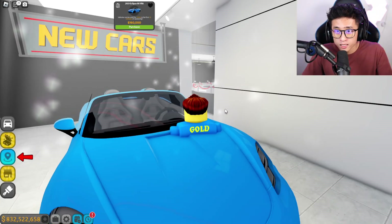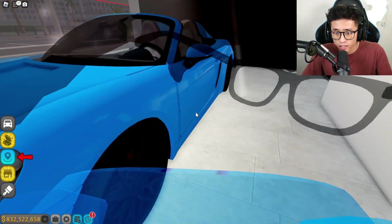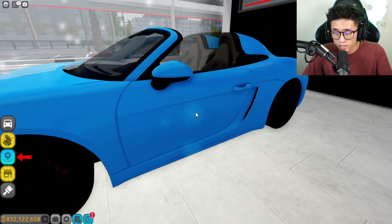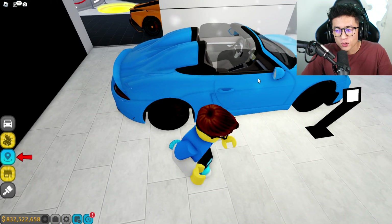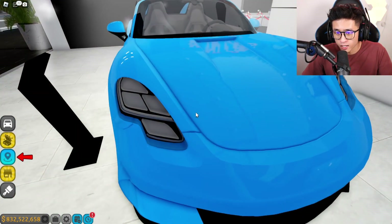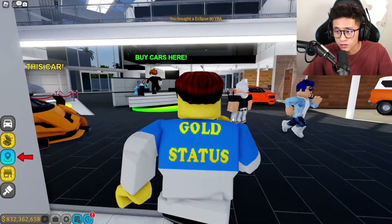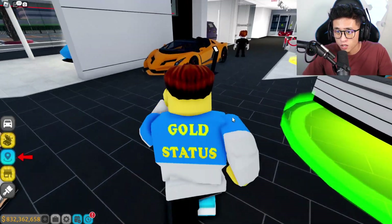This is the brand new 2019 Eclipse 80 Yara. This is pretty cool — it kind of looks like a 718 Porsche, and almost has this McLaren Elva thing in the back with no windshield. It kind of looks like a Taycan and a 718 combined. Let's go ahead and buy it. I'm sure it's just a 718 because it's only 160,000. And oh — what is this? This is the brand new Koenigsegg that we just bought.